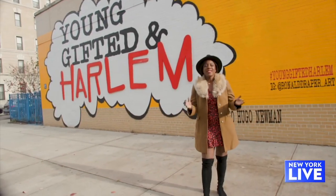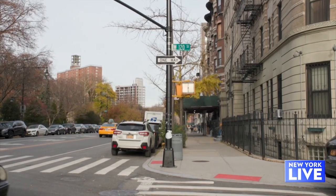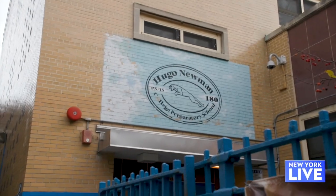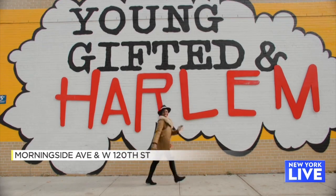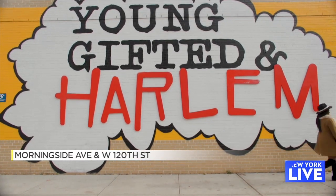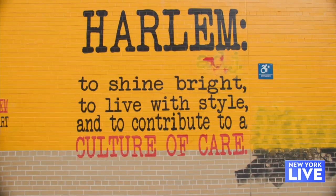The first stop on our tour is the Young Gifted in Harlem mural on the corner of Morningside Avenue and West 120th Street. Located on the side of the school building PS 180 Hugo Newman, the work is characterized by bright primary colors and emblazoned with the message: Harlem, to shine bright, to live with style.